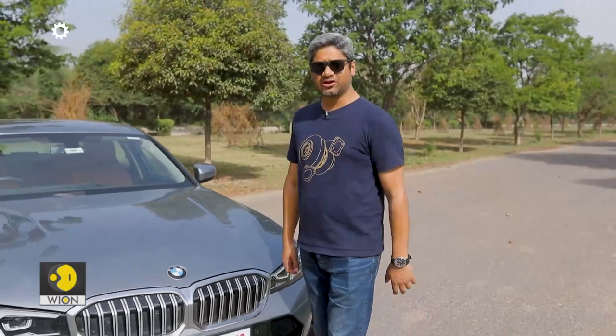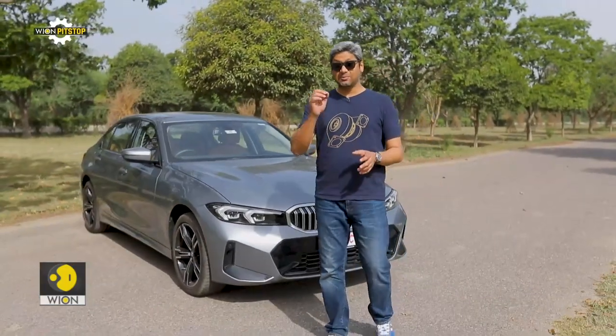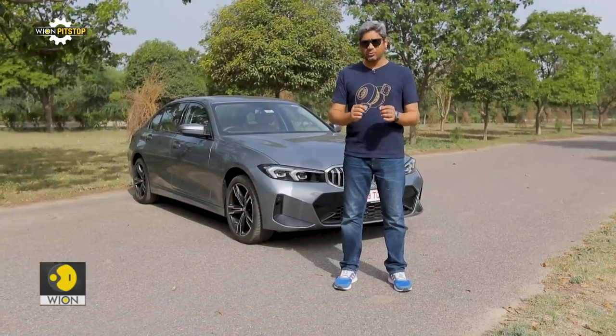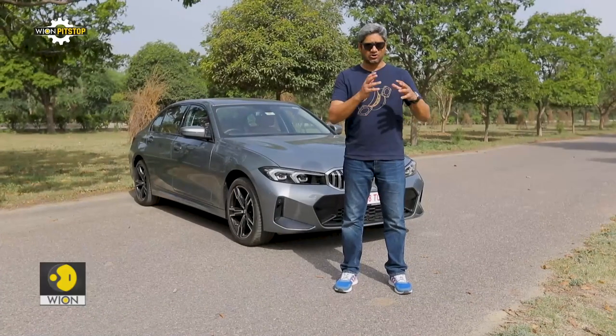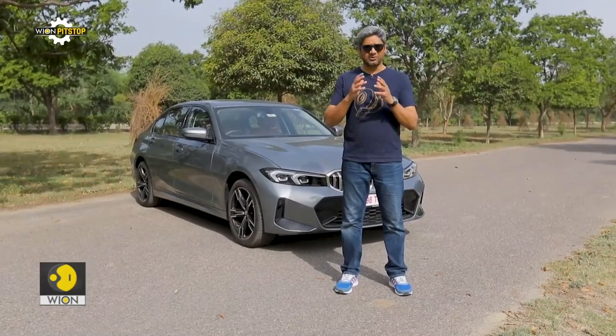Not too long ago, the entry-level luxury car battle was fought between the Mercedes C-Class, the Audi A4, and the BMW 3 Series. But the game has moved on a fair bit and these are no longer your entry points into their respective manufacturers. These are instead breadwinners and image enhancers in equal measure, and that's exactly why they need to be very on point when it comes to changes and updates — and that's exactly what the 3 Series has been subjected to.